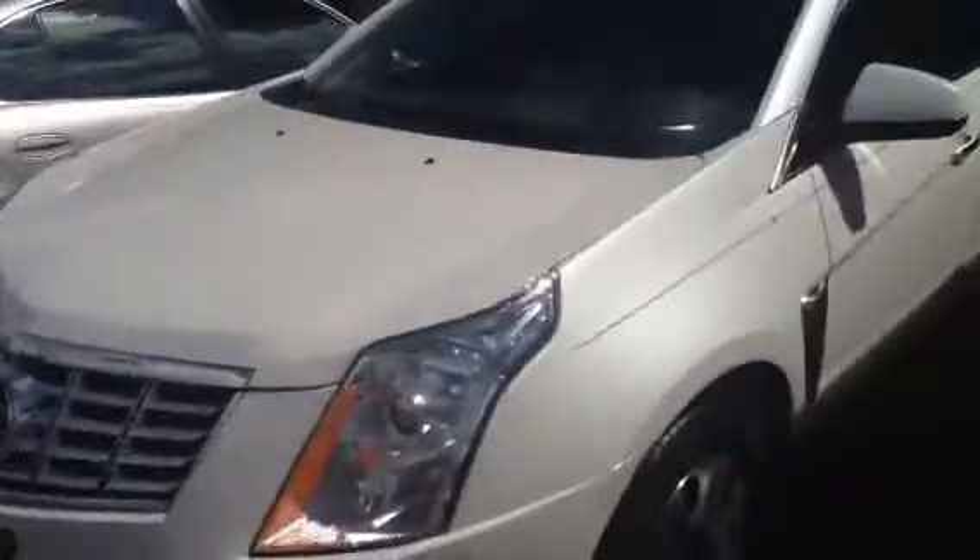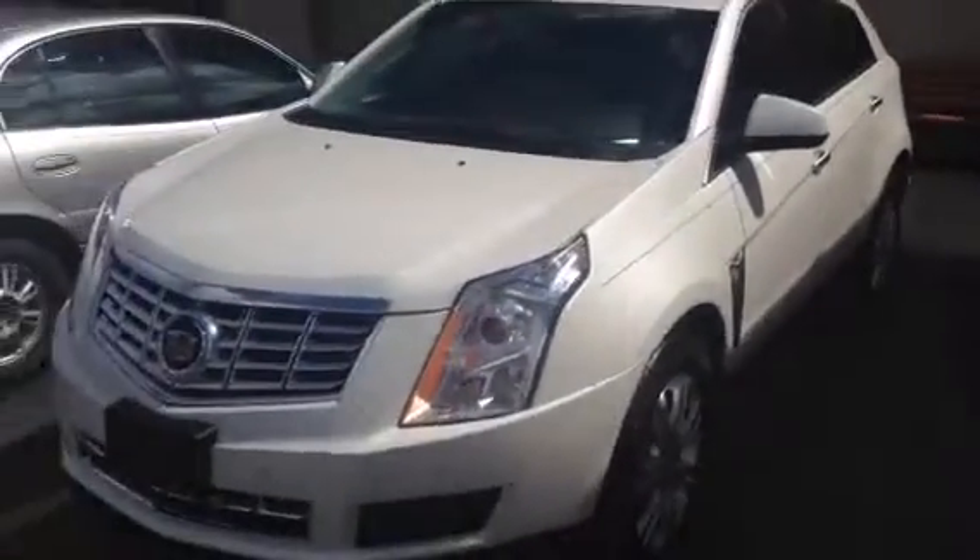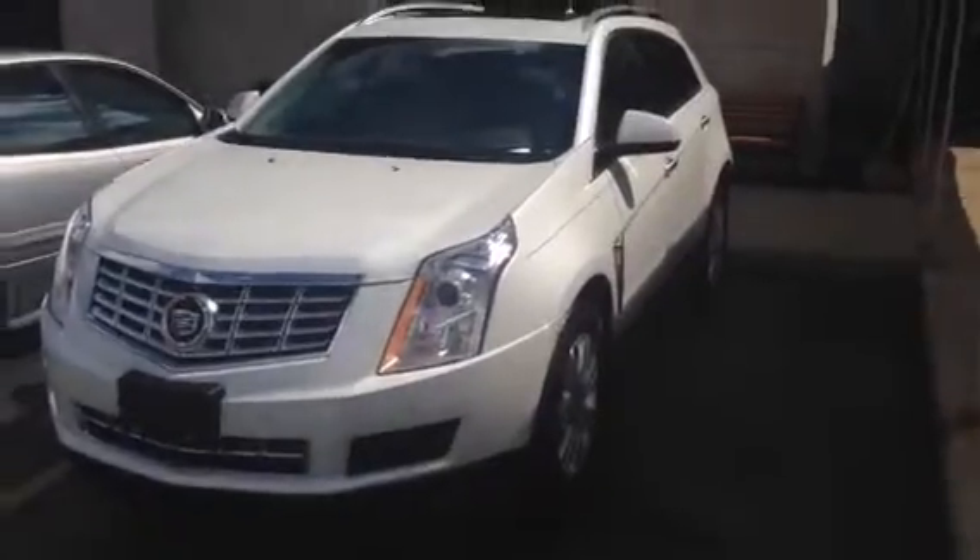It's absolutely beautiful in white, which is called Platinum Ice Tricot, and even has power folding mirrors so when you're in a tight spot you can fit the car in.